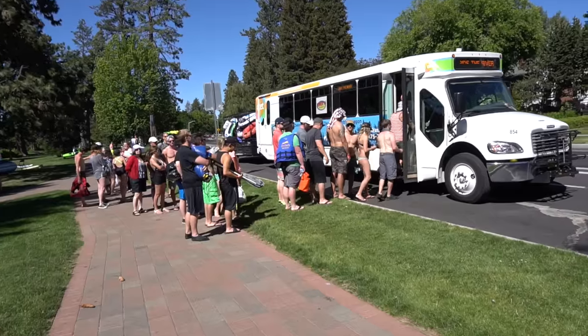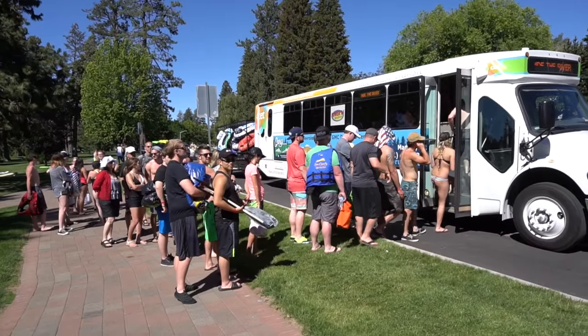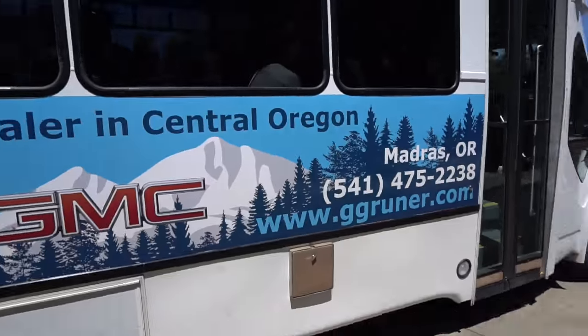Ride the River is a shuttle service that allows floaters to easily float the river in downtown Bend. The shuttle picks them up at the takeout at Drake Park and drops them off back at River Bend Park where their cars are generally parked.